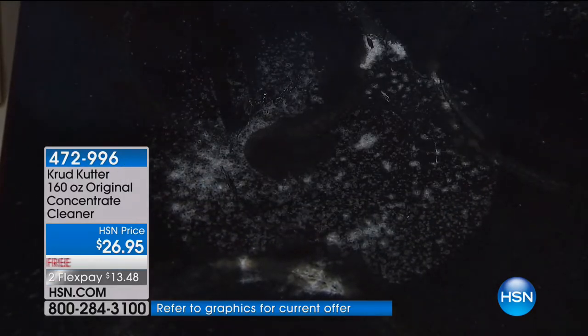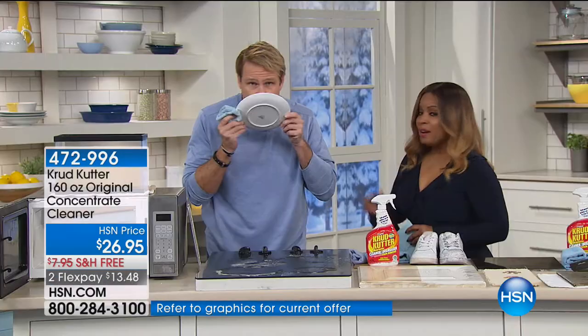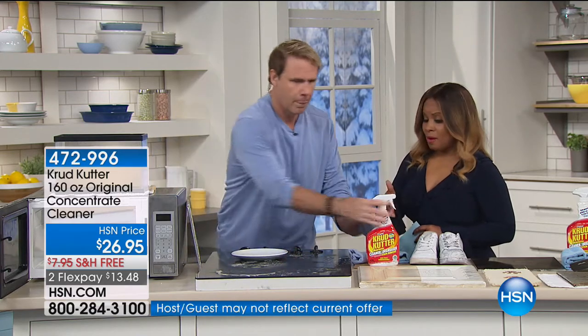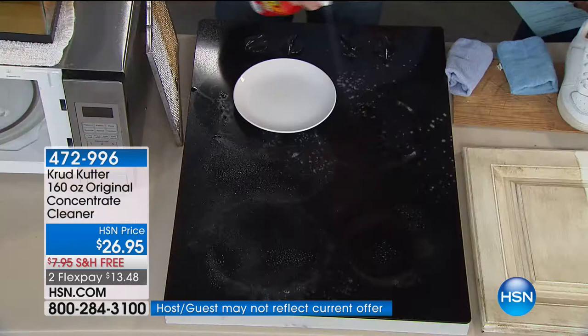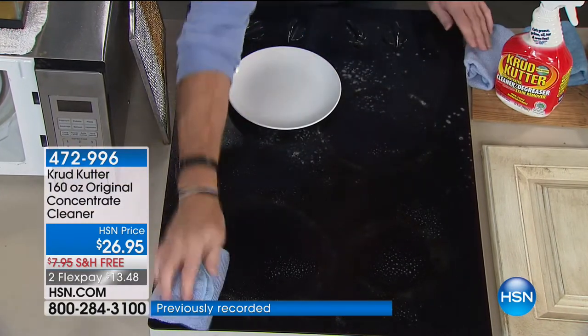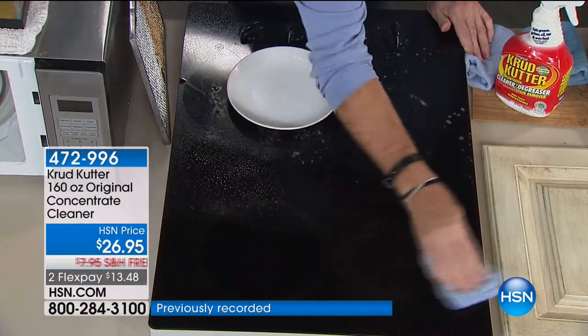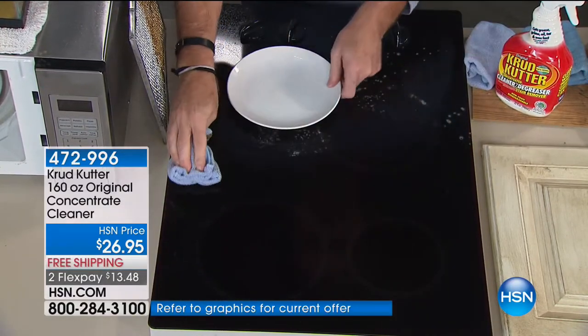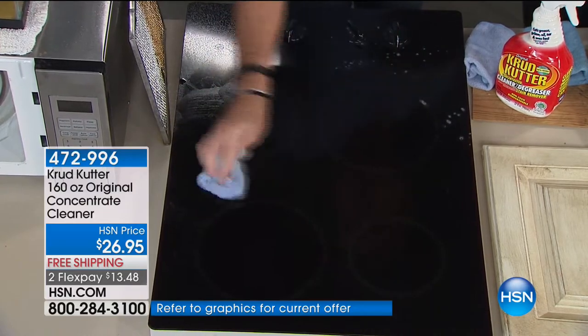The best part is there's nothing left on there — you can smell it and there's no oil or anything. It's completely gone. There's no odor, even from the actual product itself, which I think is a big deal. One of the big components is that this is tested and certified to be safe for the environment.